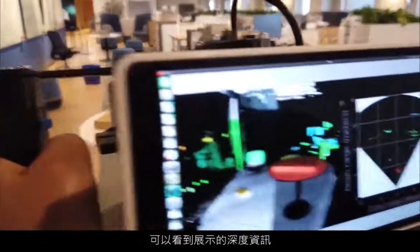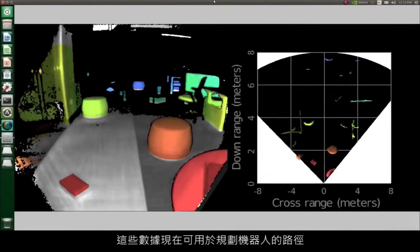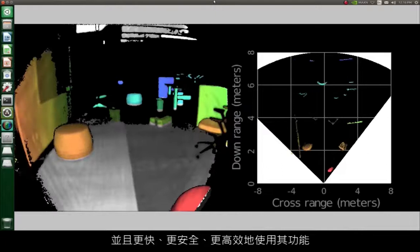I would like to show you how time-of-flight imaging enables various autonomous robotic systems to use depth information to contextualize their surroundings. If you look into the screen of our time-of-flight demonstrator, you can see a representation of the depth information similar to what a robot sees. This data can now be used to plan their path so that they can move and perform their functions faster, safer, and more effectively.